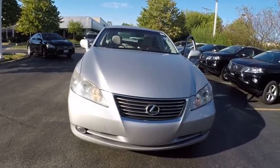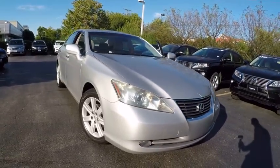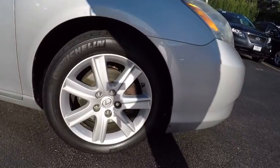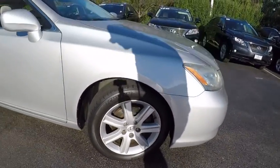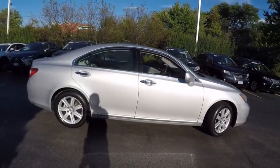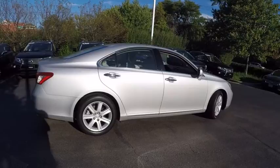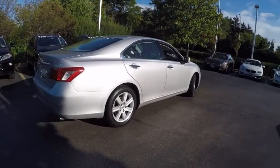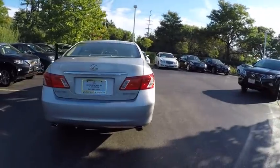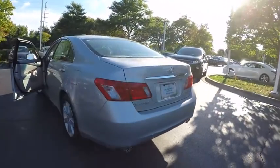The 2007 ES350. The Lexus ES350 is a sophisticated combination of distinctive styling, luxury, and smooth performance. A 3.5 liter V6 engine propels the ES from 0 to 60 miles per hour in 6.8 seconds. The countless standard interior features transport you to a new level of luxury and convenience, and it is priced below $15,000.